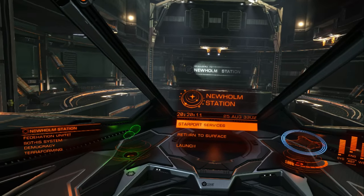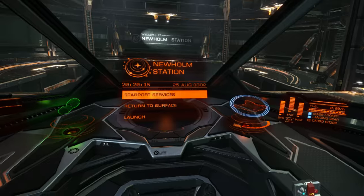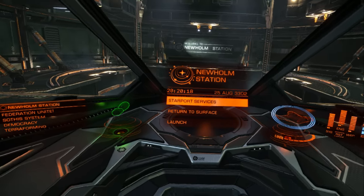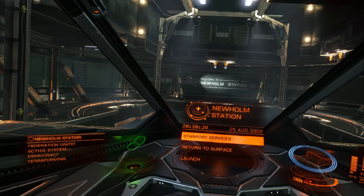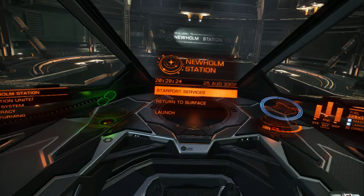This was a quick look around the cockpit in the Eagle. If you want to see another ship, let me know in the comments down below. Remember to subscribe to the channel so you know when the next video is up. Like the video if you liked it. And until next time, I'll see you in space.